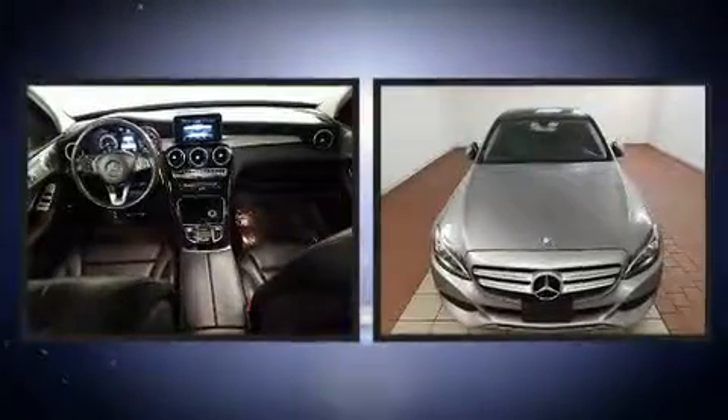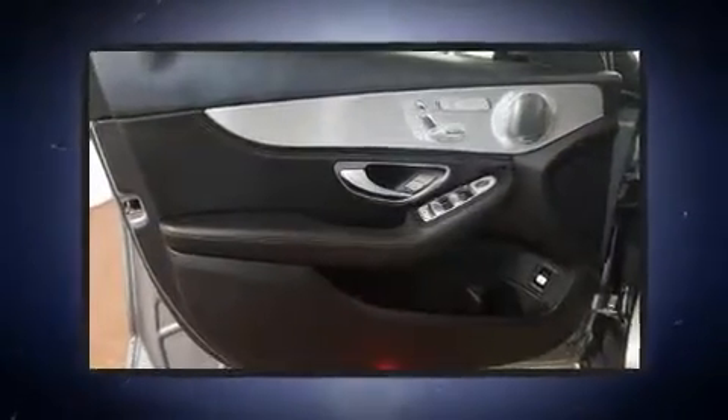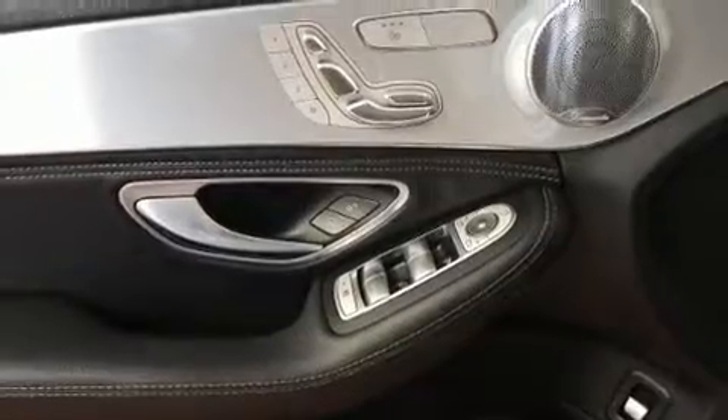Mercedes-Benz prioritized handling and performance with features such as delay-off headlights, front and rear reading lights, a built-in garage door transmitter, heated door mirrors, rain-sensing wipers, and remote keyless entry.